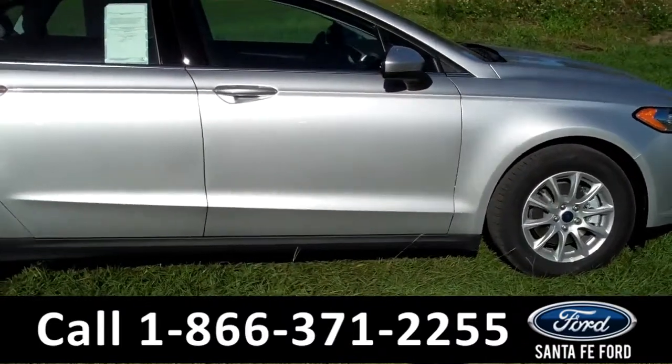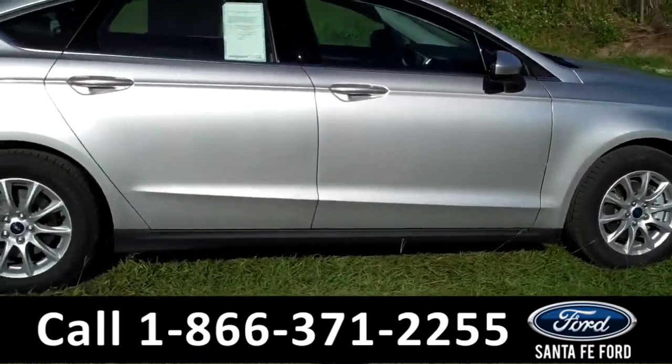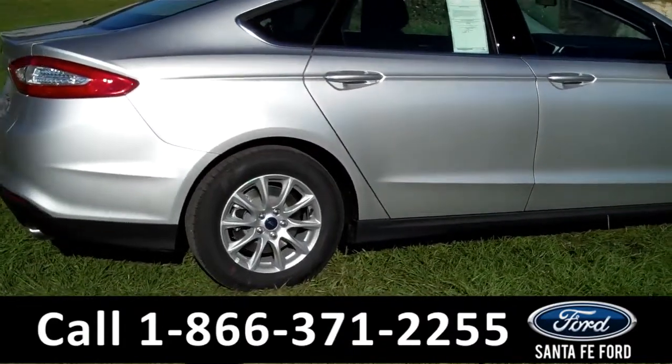Here we have alloy wheels, silver exterior, solar tinted windows, and keyless entry.